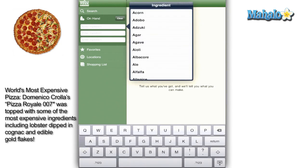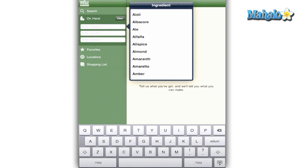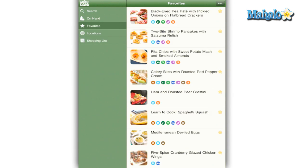The on hand feature is unique in its design by allowing you to make a search based on the ingredients you have at the time. Favorites is a list of recipes you have starred, which is available as an option when you perform searches.